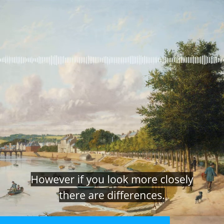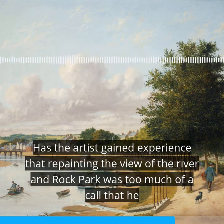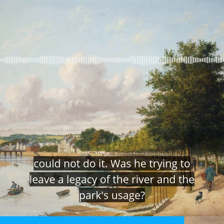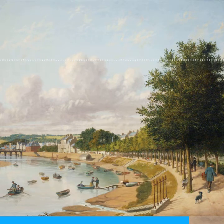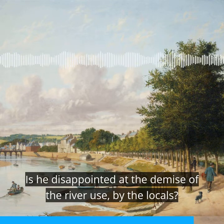The long bridge stands on its 15 arches with the Shackland and Petter rooftops just showing. However, if you look more closely, there are differences. Has the artist gained experience such that repainting the view of the river and Rock Park was too much of a call? Was he trying to leave a legacy of the river and the park's usage? Did he want to leave a history of the water employment? Is he disappointed at the demise of the river use by the locals?